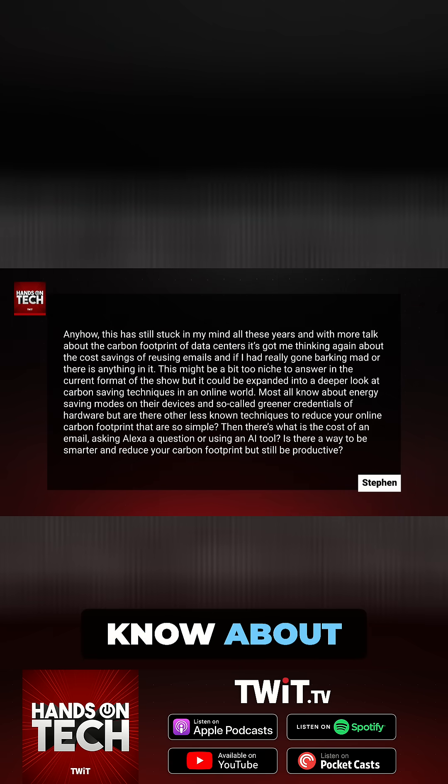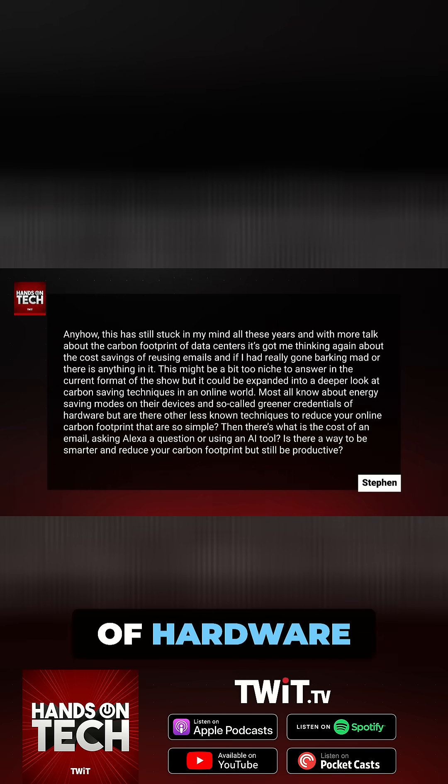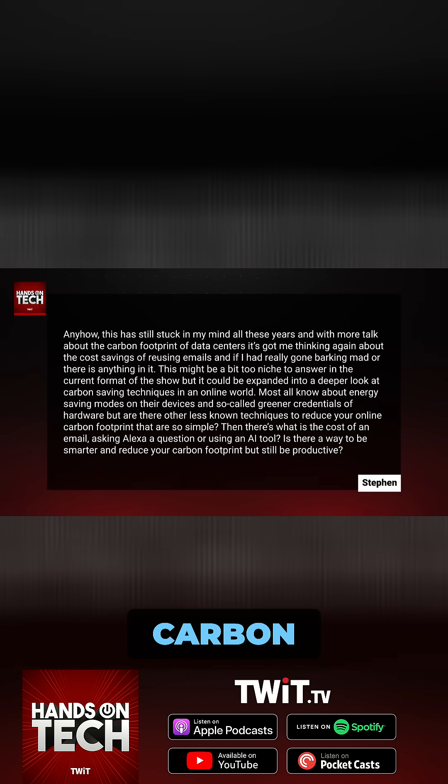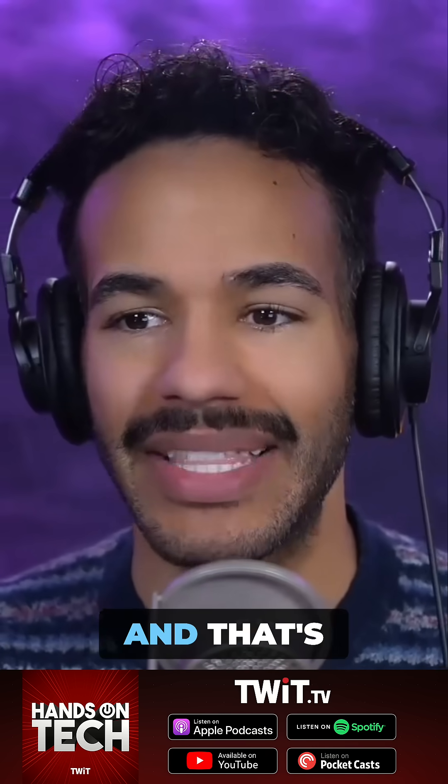Most all know about energy-saving modes on their devices and so-called greener credentials of hardware, but are there other less-known techniques to reduce your online carbon footprint that are so simple? There's another place that has big impact, and that's video.